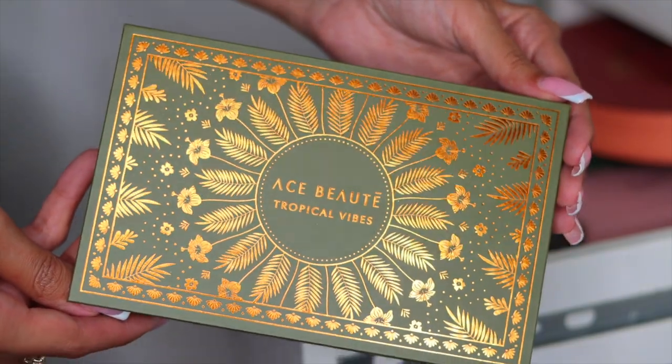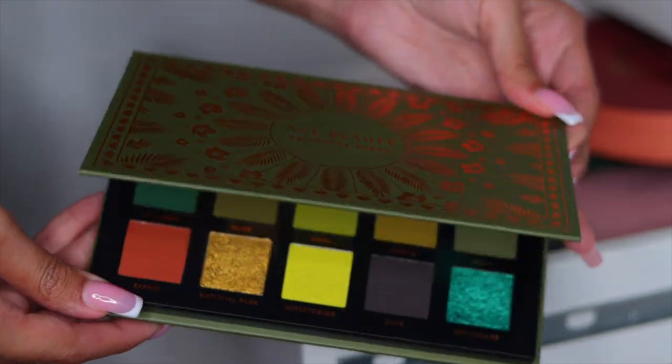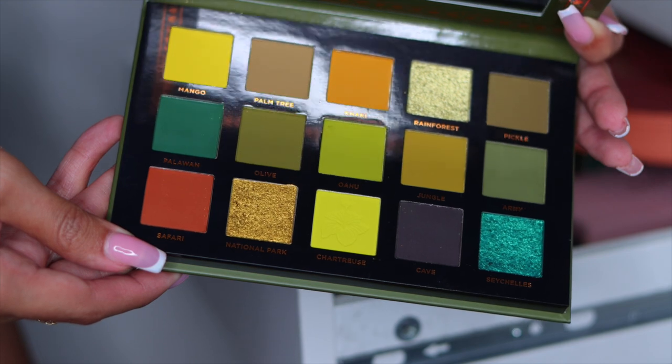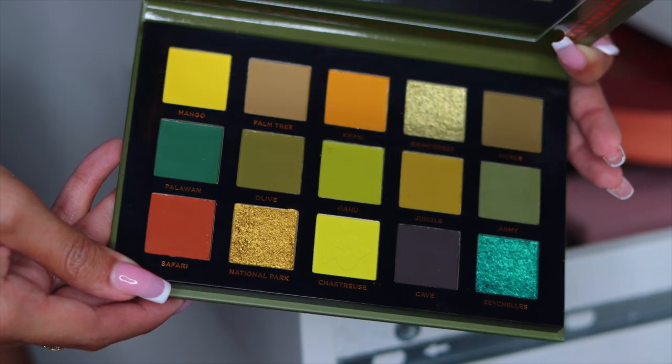The next palette is the Ace Beauts Tropical Vibes palette. You guys, get into this palette — those greens are so freaking beautiful. So I am going to hold on to this palette. I haven't used this yet either.